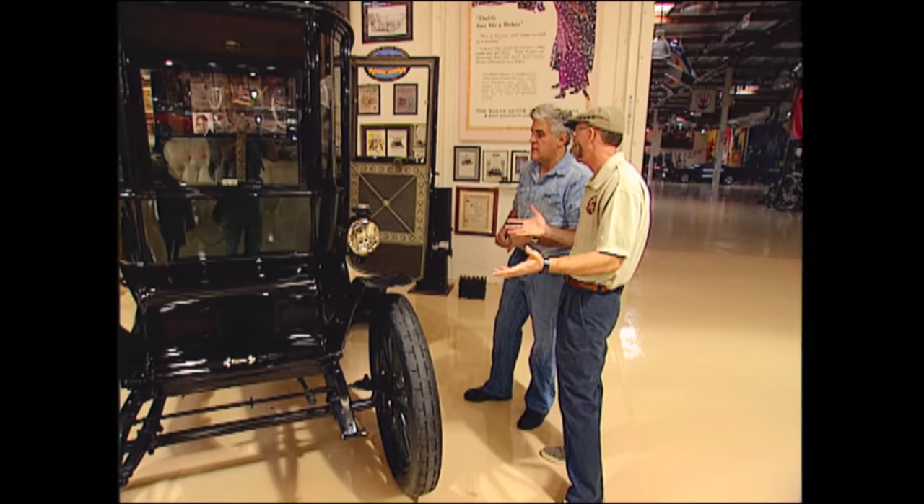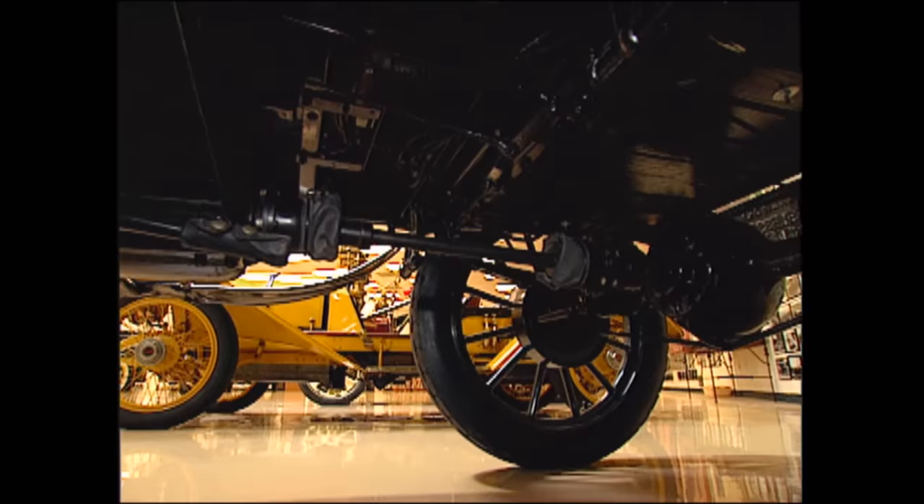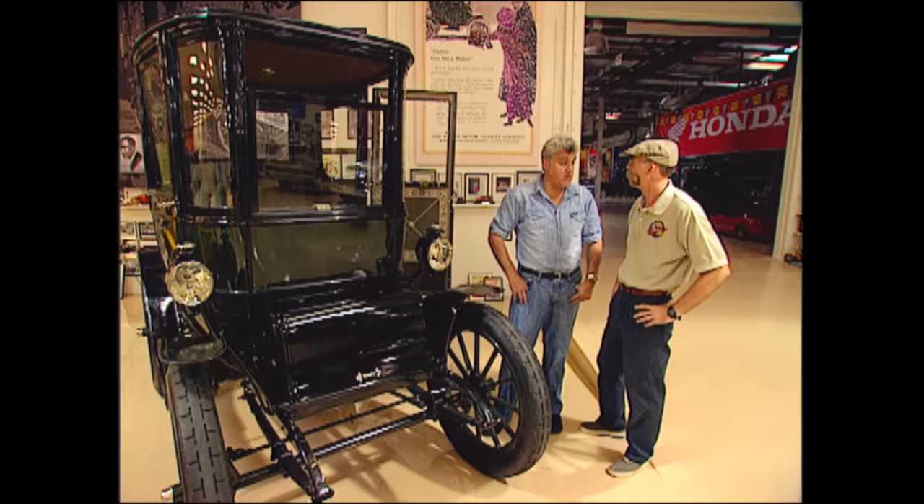Is it completely silent, of course? Yes. And does it have a transmission? No, it's direct drive. That's the great thing about electricity — it's like steam. You have all your torque right away. So it'll climb any hill at 23 miles an hour. 23 miles an hour is about the top speed, and believe me, when you're going downhill with this, 23 miles an hour is plenty fast.